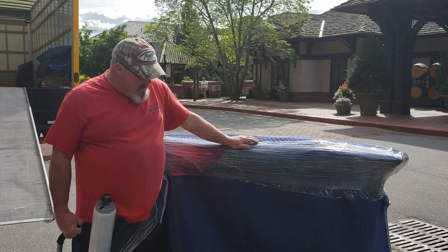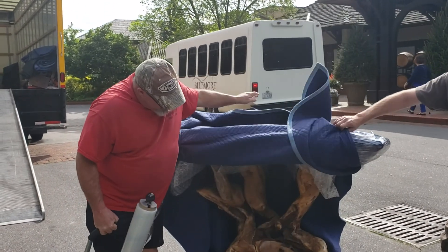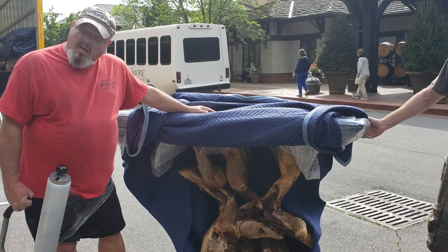So this is the bar that we have today. As you can see, it's a really unique wooden piece. Looks like driftwood, but I'm sure it's something fancier than that — teak.